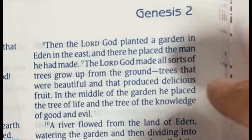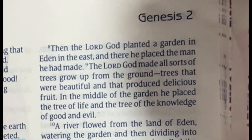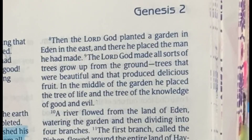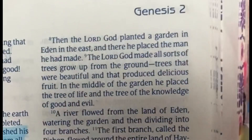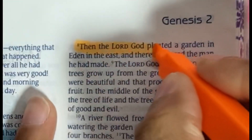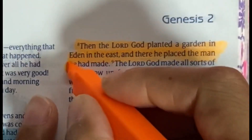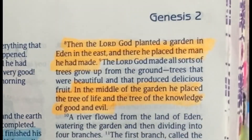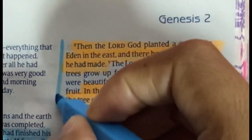Verse 8 reads: 'Then the Lord God planted a garden in Eden in the east, and there he placed the man he had made.' Verse 9 reads: 'The Lord God made all sorts of trees grow up from the ground — trees that were beautiful and that produced delicious fruit. In the middle of the garden he placed the tree of life and the tree of knowledge of good and evil.' The garden of Eden is also important because it showcases where the fall of man first happened. So because this is incredibly important and summarizes the foreshadowing of that event, I'm going to use the orange highlighter. Because God also did this, I'm going to use the blue highlighter as well.